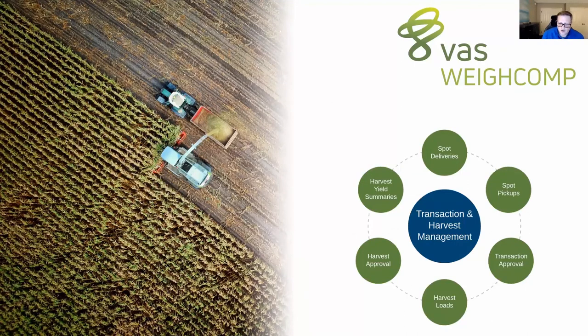Next, let's look at WeightComp. WeightComp is a really new and exciting product we released last year, and it really connects the whole feed ecosystem on the dairy. With expensive transactions arriving at the dairy every day, we want to monitor that in a quick, easy, and efficient way. If you're a driver, you record your spot deliveries; if you're a milk driver, you do a spot pickup. The dairyman can view all that information in real time in the Pulse platform, make edits to transactions, and approve them. For harvest, we want to track every load and all metrics, available in real time in the Pulse platform.